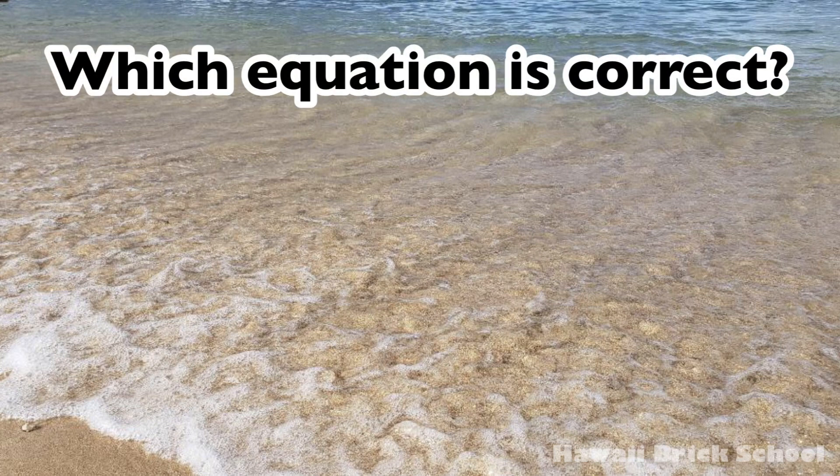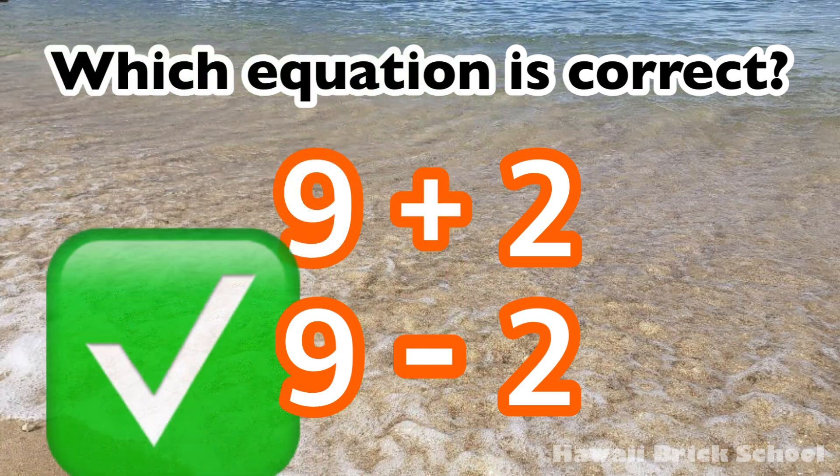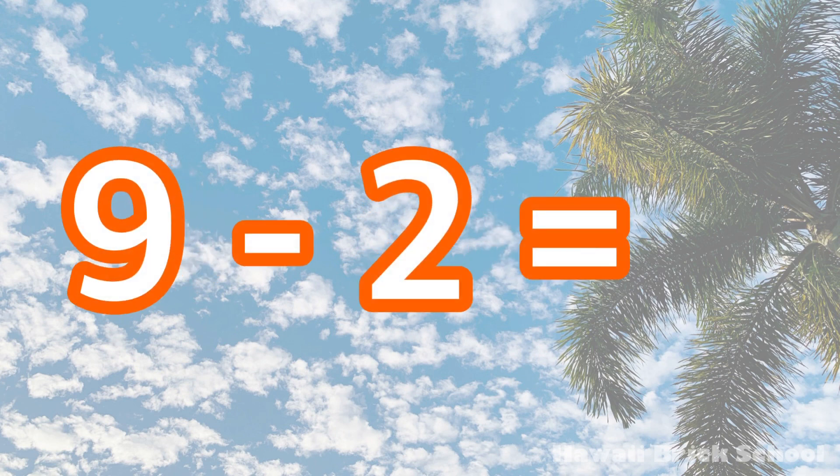Which equation is correct? Nine plus two, or nine minus two? The correct equation is nine minus two. Nine minus two is? Seven!